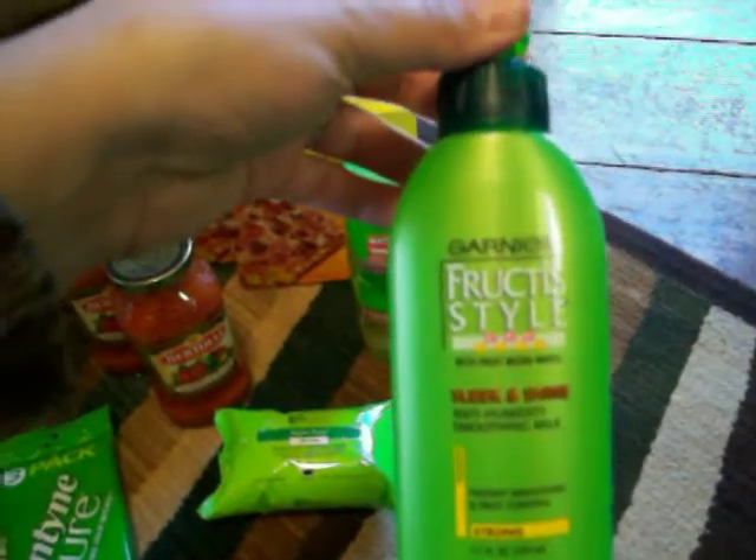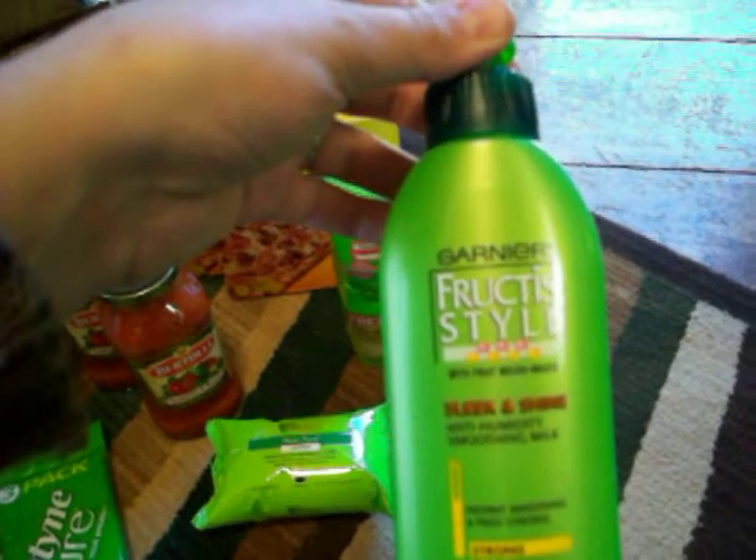And then I needed this and it was like $3 something I think, and then it was on sale for $2.99. I had a dollar off coupon, so I paid $1.99 for it, but I needed it so I got it when it was on sale and I had a coupon for it.